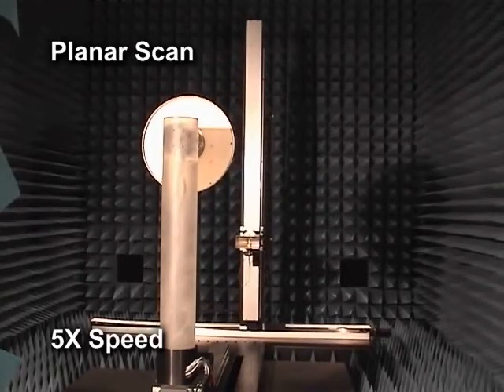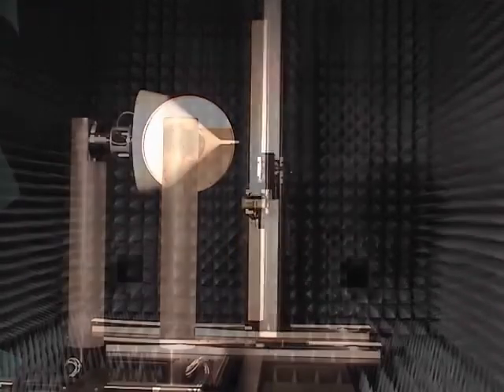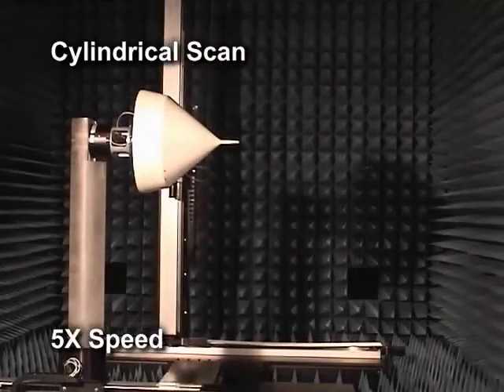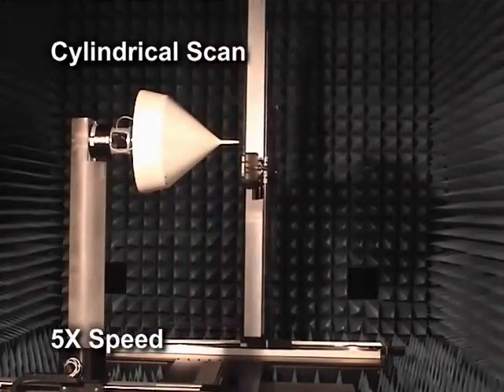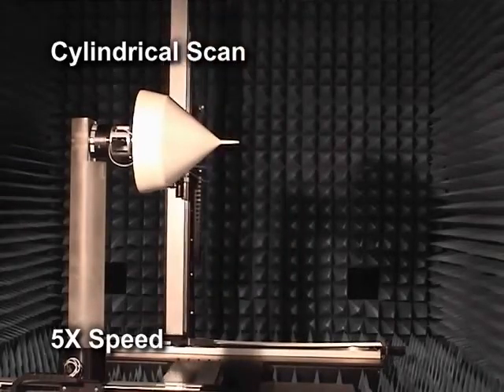The planar scan can be used for high gain, narrow beam antennas, reflectors, and phased arrays. The second type is cylindrical. It provides 360 degrees by 76 inch scans, and can be used for fan beam and linear array antennas.